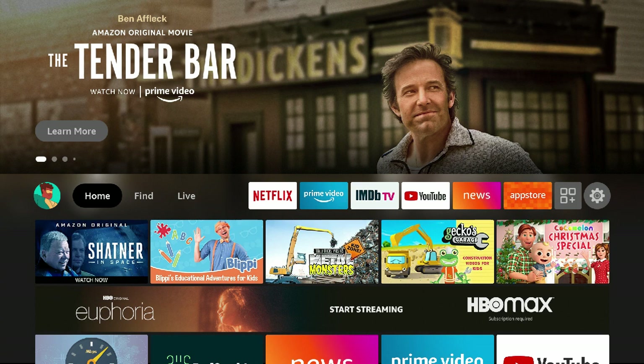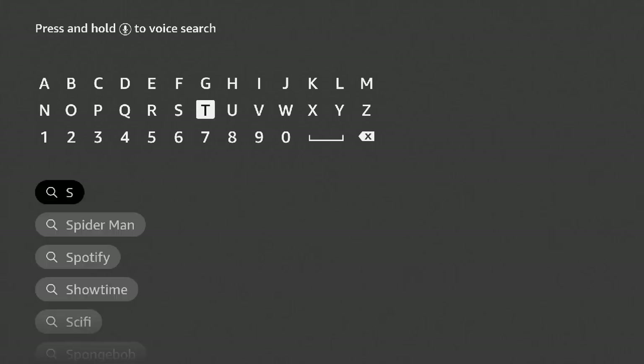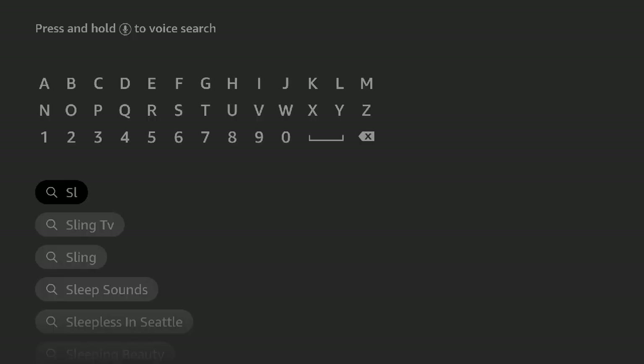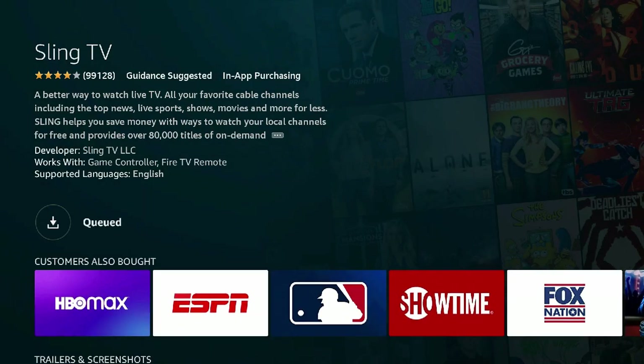Also, in case you're curious how to get Sling on the Amazon Fire Stick, it's just as simple as searching for the app. Go over to the Find section, go down to search, and type in 'sling' or just 'SL.' As you type SL, Sling TV comes up in the search results. Click on it, and you'll see Sling as the first result under apps and games. Click on Sling, then click the download button, it begins to download, and from there you can open and start streaming right away.